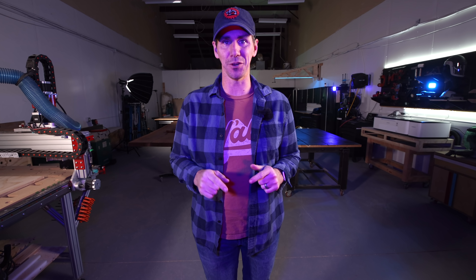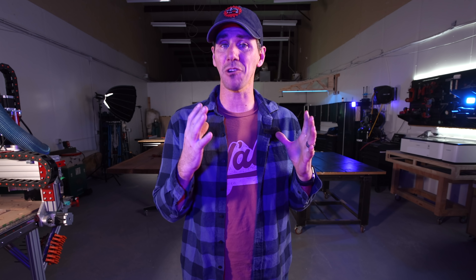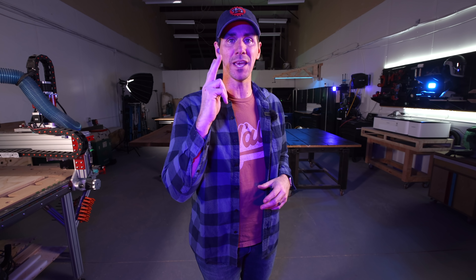I was never supposed to be here in this shop, in this place. Last year I started a business and it failed. I lost a lot of money. I had to move shops for the fourth time in two years, and honestly I'm so thankful I went through all of that. Let me explain.